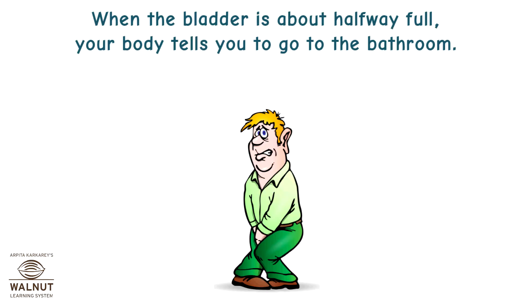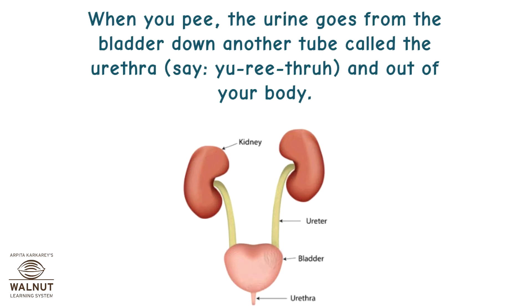When the bladder is about halfway full, your body tells you to go to the bathroom. When you pee, the urine goes from the bladder down another tube called the urethra and out of your body.